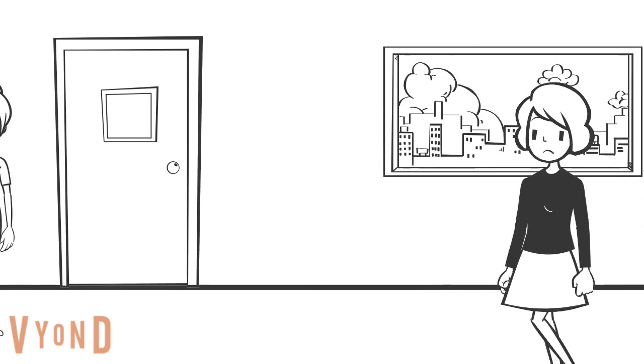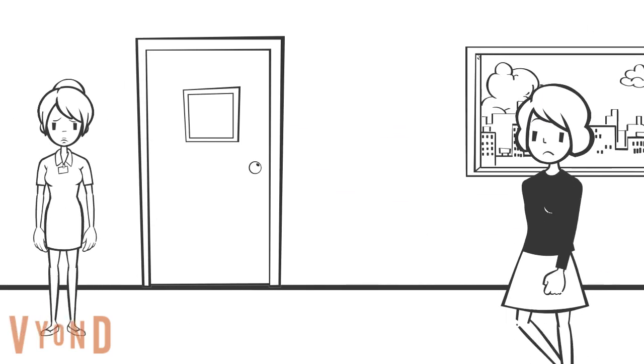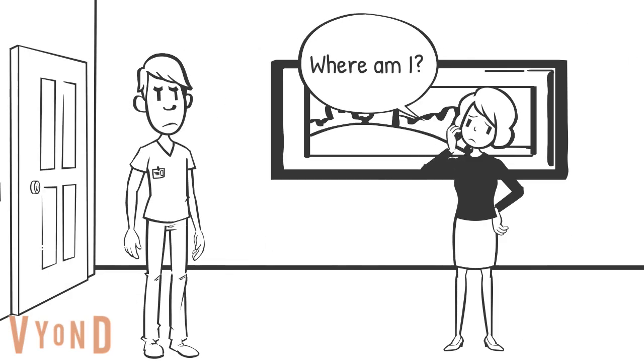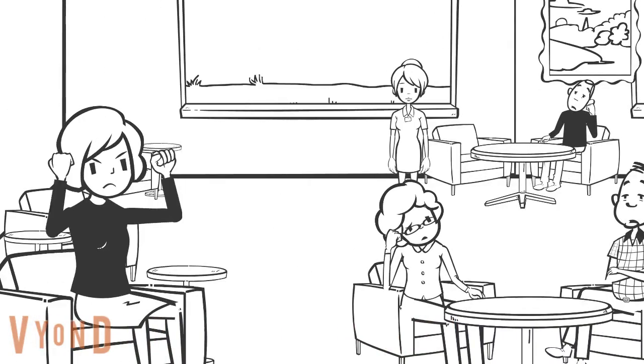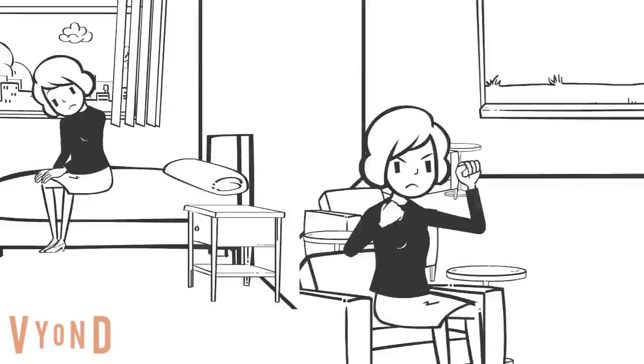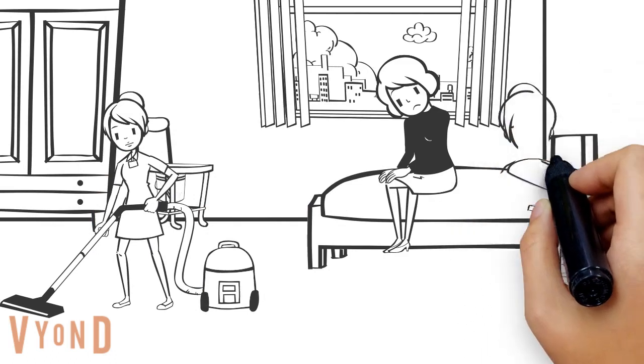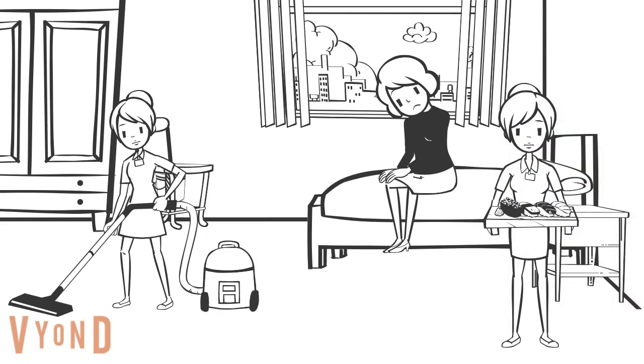Without functional objects, people can behave in ways care staff find challenging, such as continually walking, repeating questions, and becoming distressed at not being enabled to take part in everyday life. Not having functional objects can reduce a person's independence, resulting in them becoming overly dependent on care home staff.